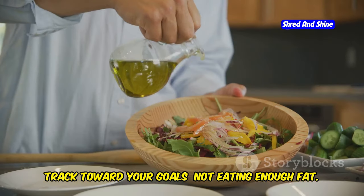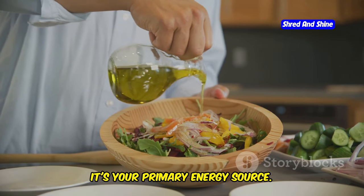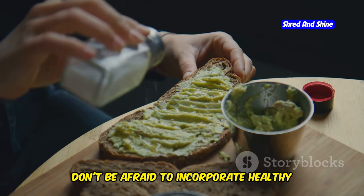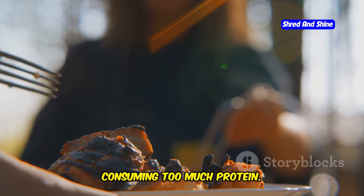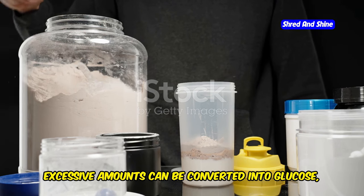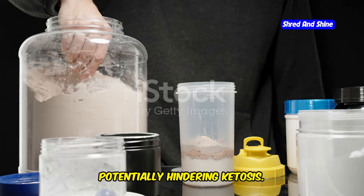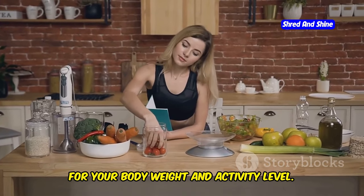Not eating enough fat: many beginners fear fat, but on keto it's your primary energy source. Don't be afraid to incorporate healthy fats liberally into your meals. Consuming too much protein: while protein is essential, excessive amounts can be converted into glucose, potentially hindering ketosis. Stick to the recommended protein intake for your body weight and activity level.